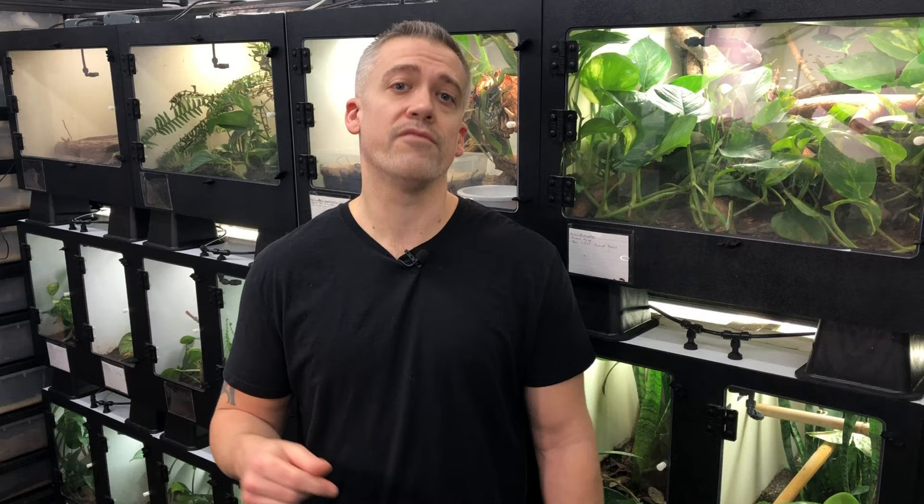Over the past year or so that I've been working with them, I have had some limited success keeping them alive. I do have imported animals that have been with me for over a year now and are doing just fine, and I have had some success actually breeding them and raising some babies up. Stick around and find out what I do to keep this very difficult species alive. I'm Frank Payne, biology teacher, reptile breeder, and former zookeeper. I'm here to share with you my passion and experience working with these beautiful and fascinating animals. Welcome to Living Ark.